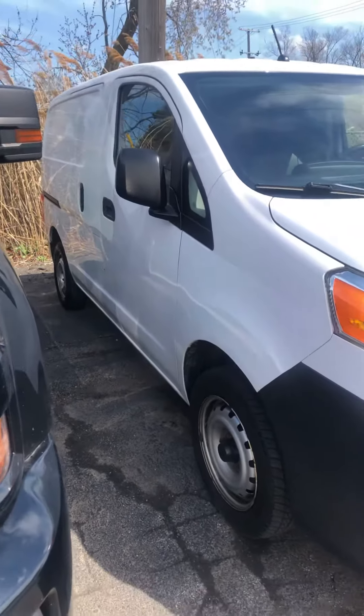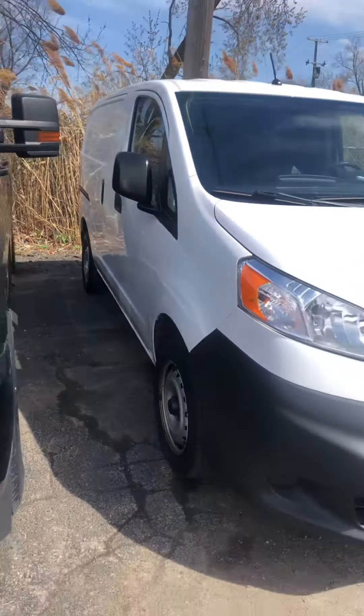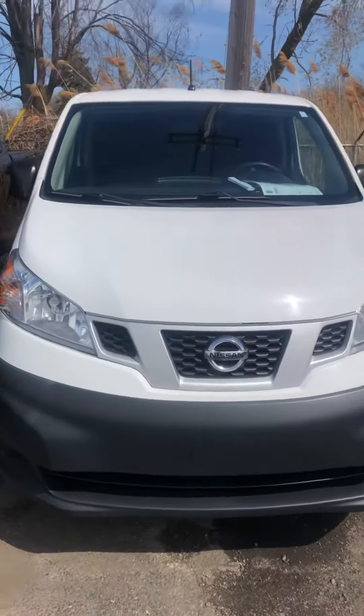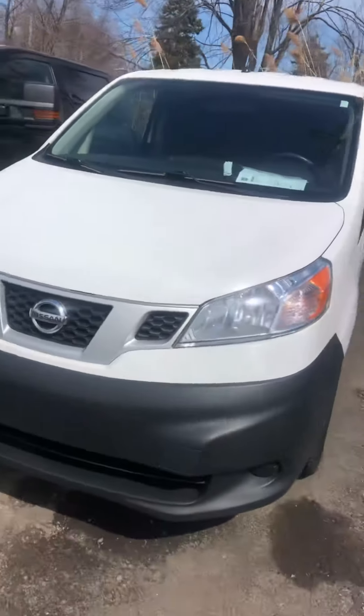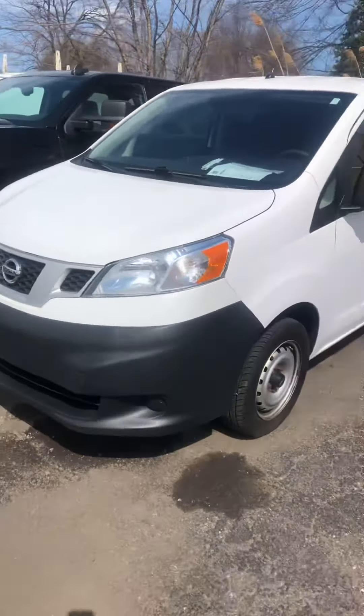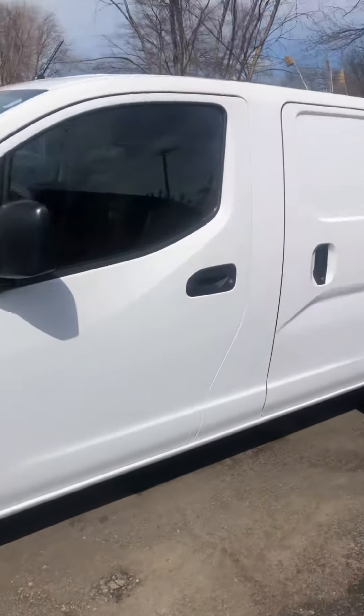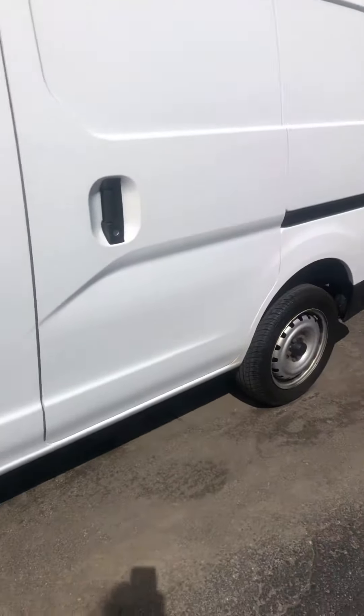Hi, this is Kathy from K1 Auto. I'm planning to show you our 2014 Nissan work van. It is still actually out in back, although it's ready, but we're so full up front that it hasn't made it out to the lot yet, but it has been serviced by our service department.